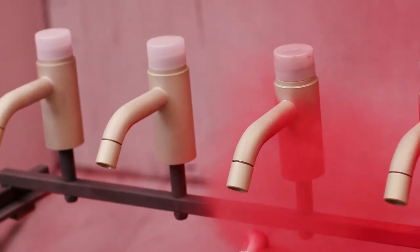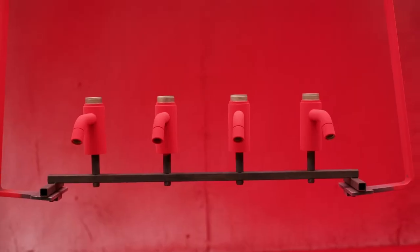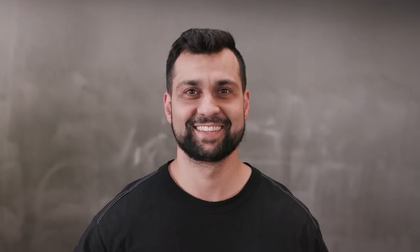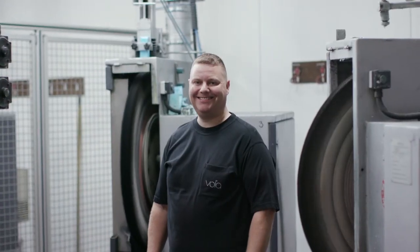Vola stands for excellence in design and craftsmanship, and we also combine it with sustainability in our production. Our anniversary means a lot because I'm just 47 years old, and the design is older than me. So it's quite exciting to be a part of it.